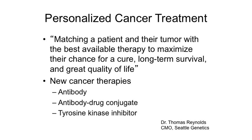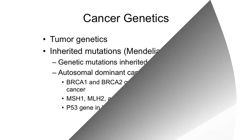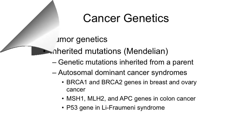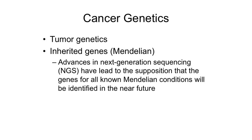Inherited mutations are different — those are inherited from one or both of our parents and we have them from birth. They can be autosomal dominant, recessive, or sex-linked. In cancer, the common ones are autosomal dominant syndromes such as hereditary breast cancer syndrome and colon cancer syndromes. Next-generation sequencing — technology that allows very rapid sequencing of large parts of DNA — may at some point allow us to look for every single mutation a person has in their DNA.